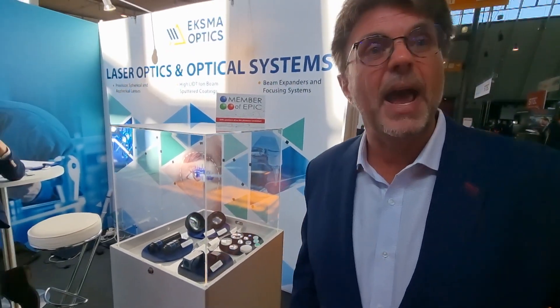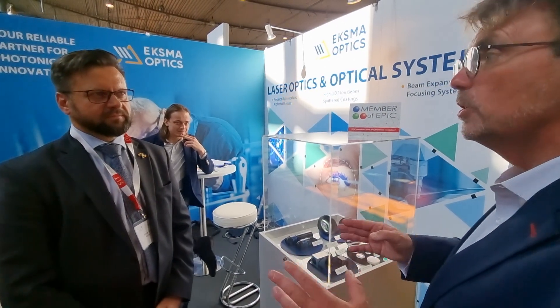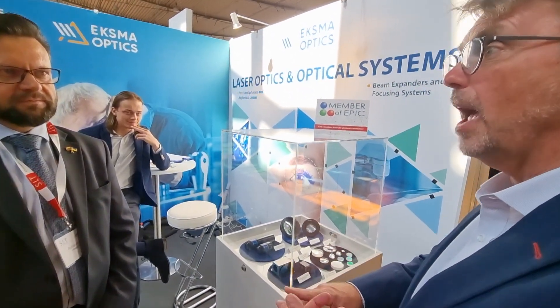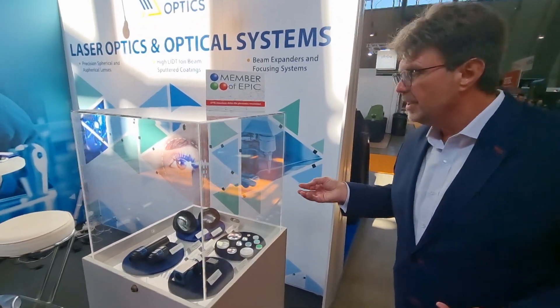Today we are visiting EPIC member Exma Optics. From what I understand, you're a full end-to-end solution provider for optics — you not only make the lenses, you also have the coatings and special technology for your coatings. Can you tell me a little bit about these coatings?